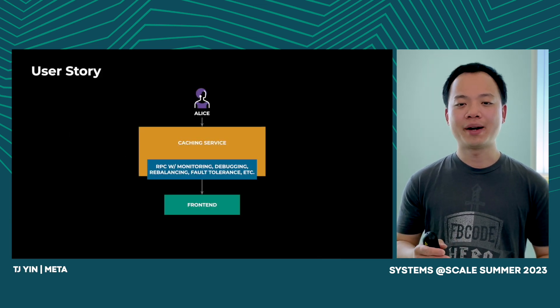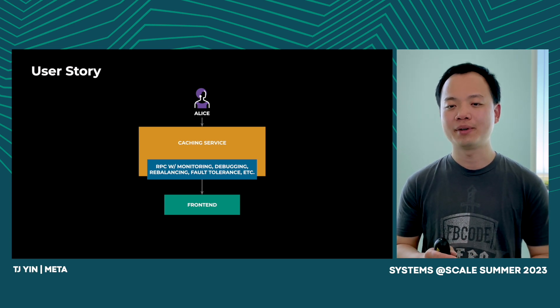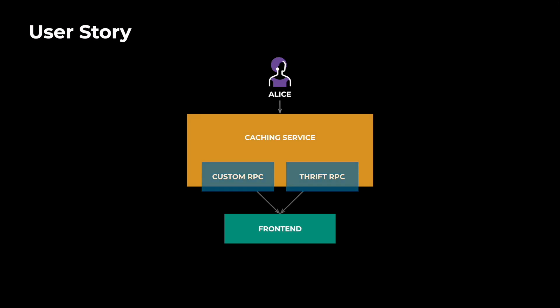Now let's get back to the migration. After implementing server optimizations to close the performance gap, as well as removing other roadblocks, we started migrating the custom RPC framework to Thrift. First, we refactored the caching servers to start the Thrift RPC server in parallel, so it could handle both the custom RPC client and Thrift RPC client. Next, we started slowly migrating front-end clients to use Thrift, and eventually rolled out to thousands of machines with 28 billion QPS. Finally, we removed the custom RPC framework.